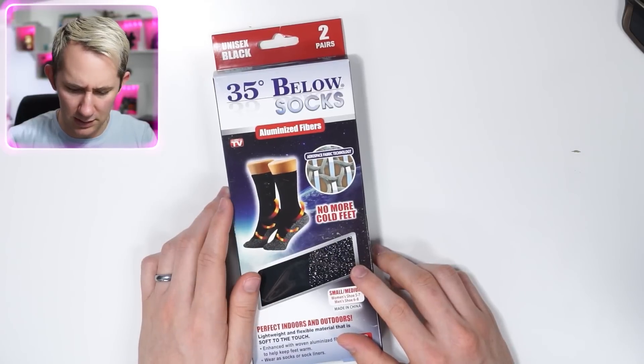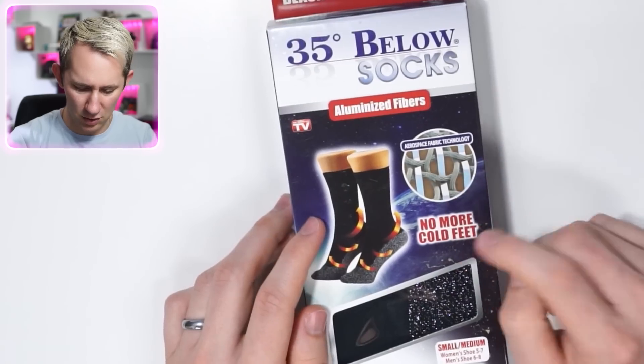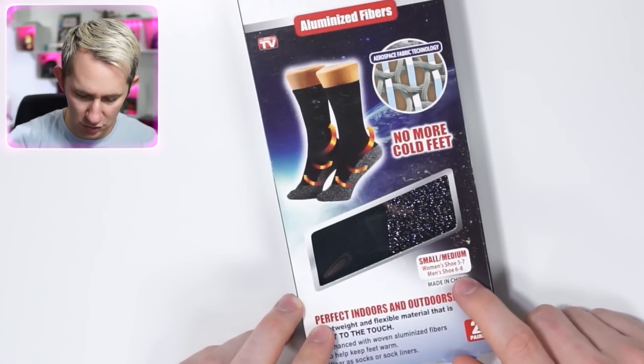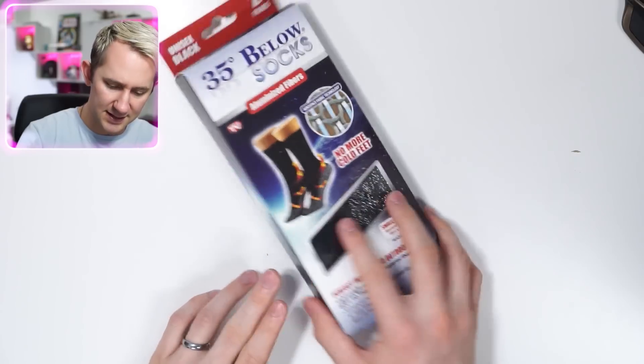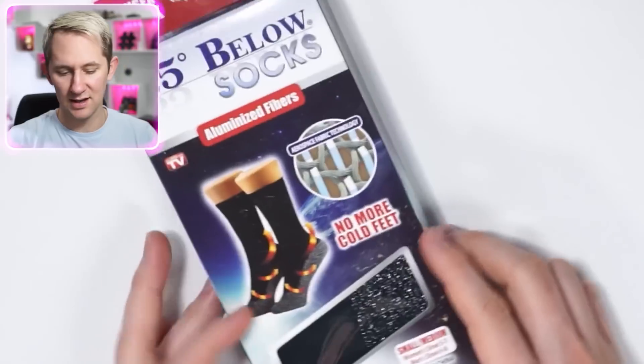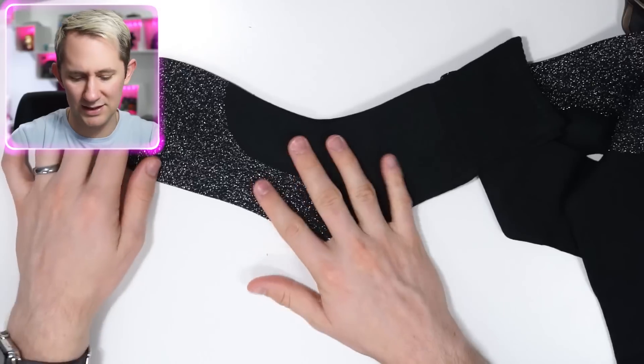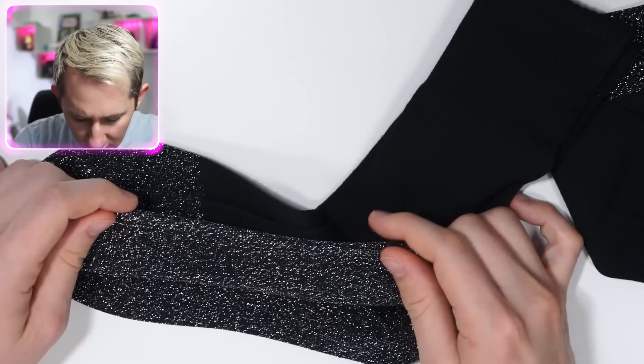35 Below socks. Aerospace fabric technology. Aluminized fibers. What does that mean? No more cold feet — perfect for indoors and outdoors. Small and medium, women's shoe, men's shoe 6 to 8. That ain't gonna fit my foot, bro — I got a man size 12. How does it propose to keep my feet warm? Machine wash blah blah blah. Where's the science? It just looks like sparkly socks. I feel like I'm getting scammed here, guys — they just made a pair of sparkly socks. They're heavy though. Look how inconsistent that is. That is not aluminum — this is not aerospace technology. This is tin foil. No, this is stretchy. I'm peeling it out right now — that is tinsel. That's tinsel in a sock.